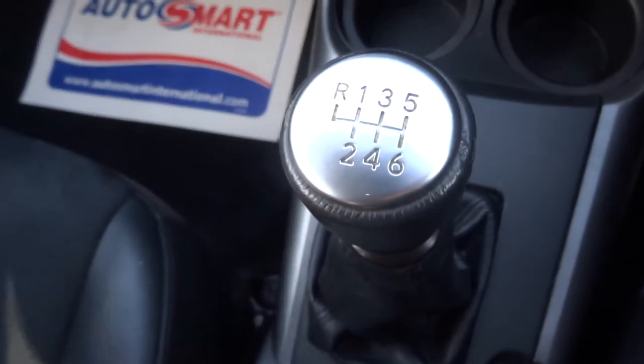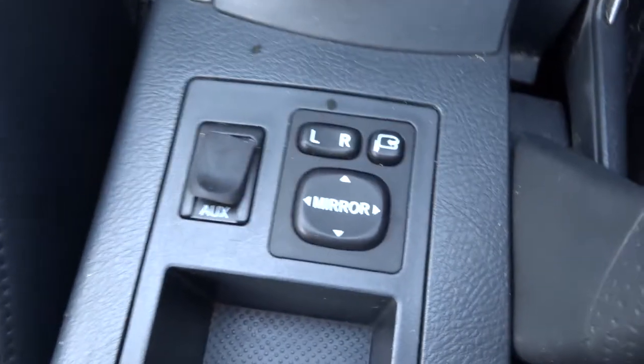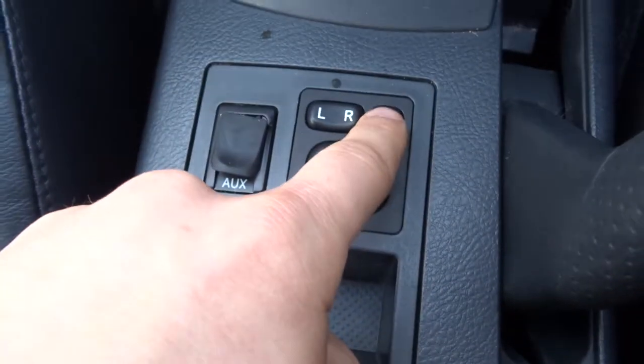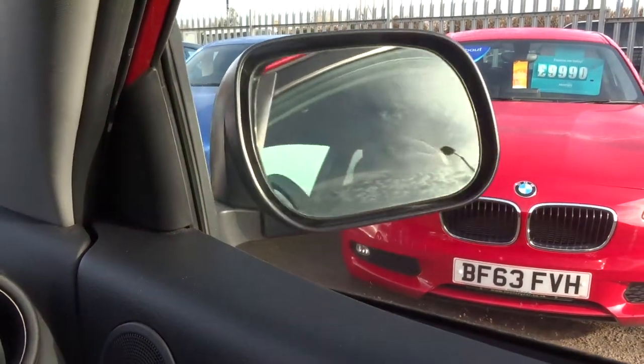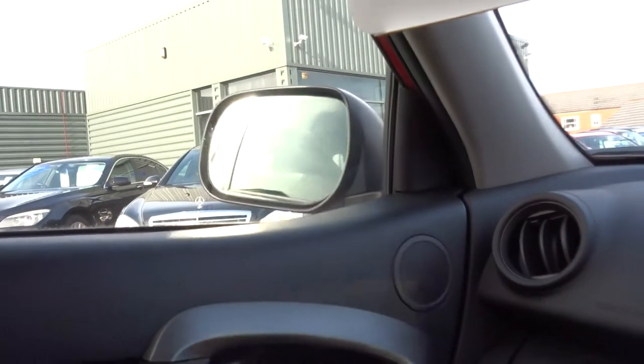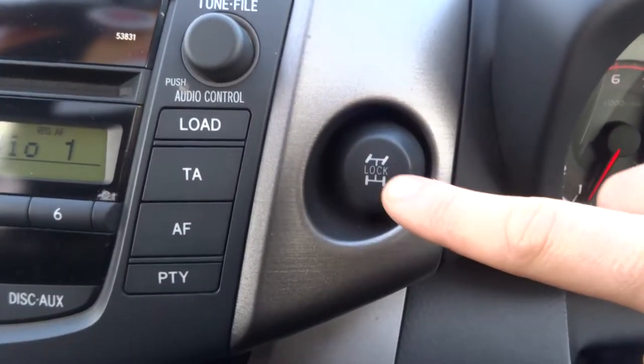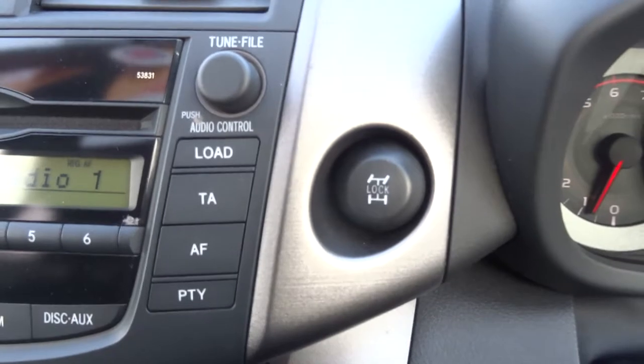It's a six speed manual gearbox, very important for this type of car. There's an auxiliary port, and this little button here folds the door mirrors in — like so — and obviously if you press it again they'll open back up. A couple of glove boxes showing the owner's manual pack. It's four wheel drive, and there's the four wheel lock just there.